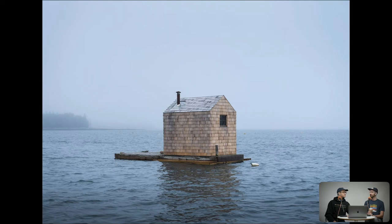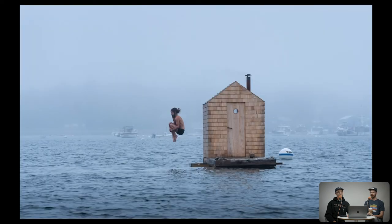The weather that day really added to the feeling — it speaks to that mid-coast fog and rain. This was shot during 'Foggust' — instead of August, down east they call it Foggust. Some of Brendan's friends were out using the sauna and we asked them to do cannonballs and dives.